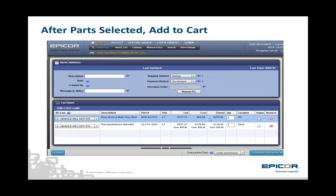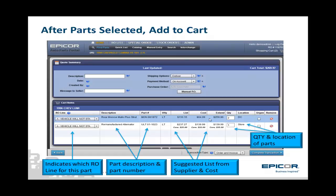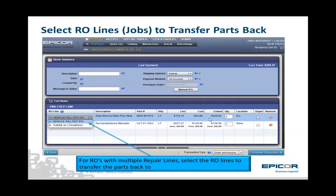Once you add the parts to the cart, there are several important items for you on the cart summary screen. First is the RO line you want to write the parts back to when you transfer them to the RO — this is a list of all the repair lines or job lines on the RO for that specific one. Next is the description and part number of the part that is going to be ordered. Suggested list price from the part distributor and your cost are in the next columns of interest. And finally, the quantity that is going to be ordered along with the location. Near the top of the screen is the information about the purchase order. EPP automatically generates a PO to insert into your PO system, or you can manually enter a PO number.